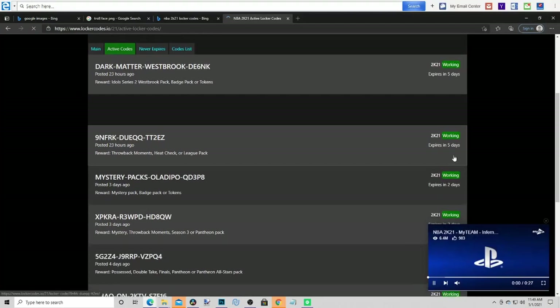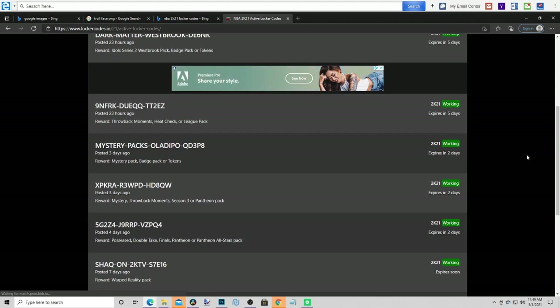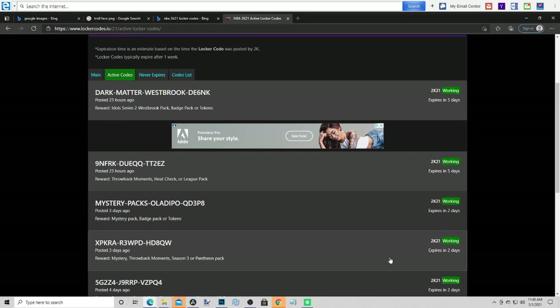NBA 2K21 locker codes — every single one you may have missed. You could literally just pause the screen, it's easy. Or you could just go on this website — maybe I'll link the website down below. Here are the codes, make sure to pause your screen. Pretty cool stuff right here. We got 8 codes total. Wow, so all the other ones did delete. But these are the codes — you can pause the screen, man.